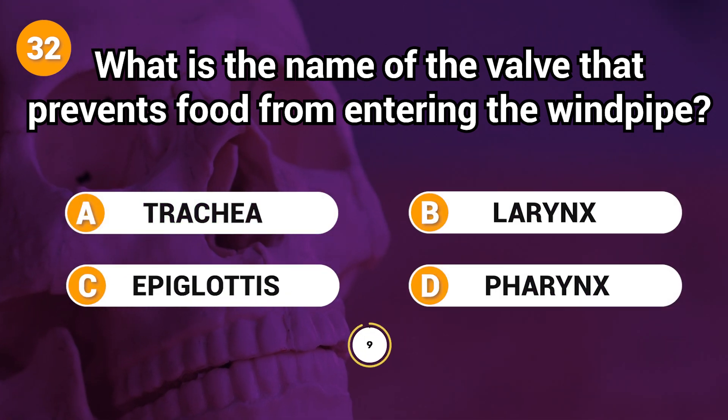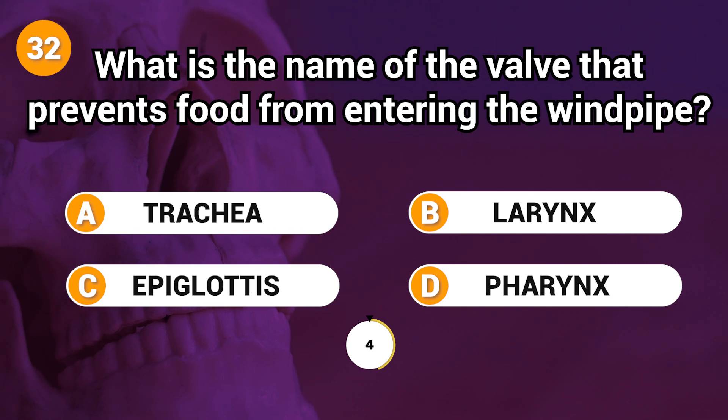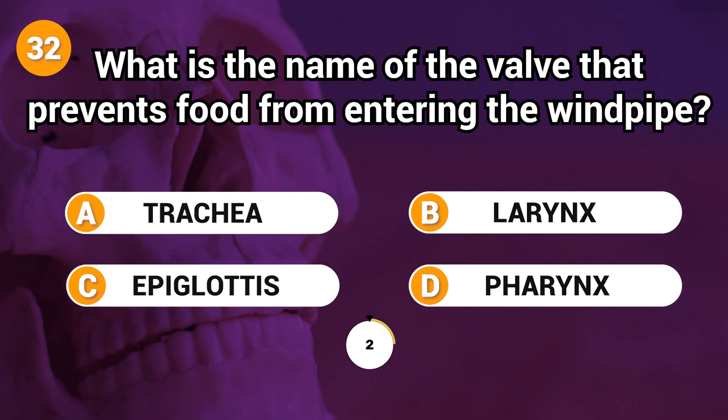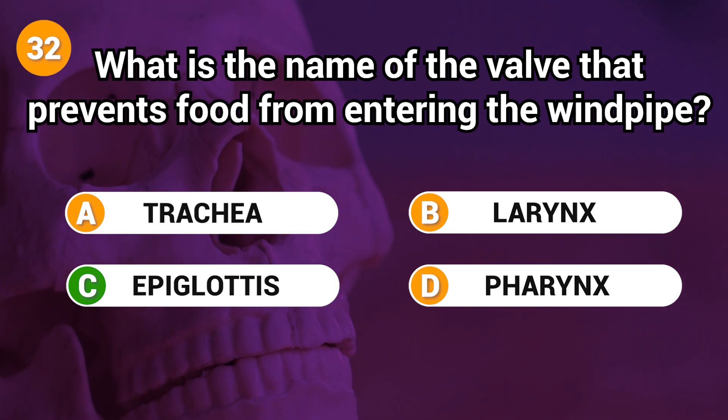What is the name of the valve that prevents food from entering the windpipe? Answer: C. Epiglottis.